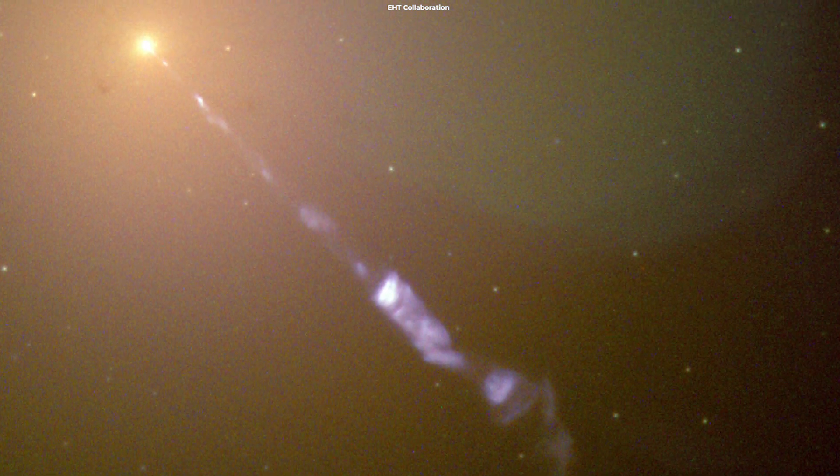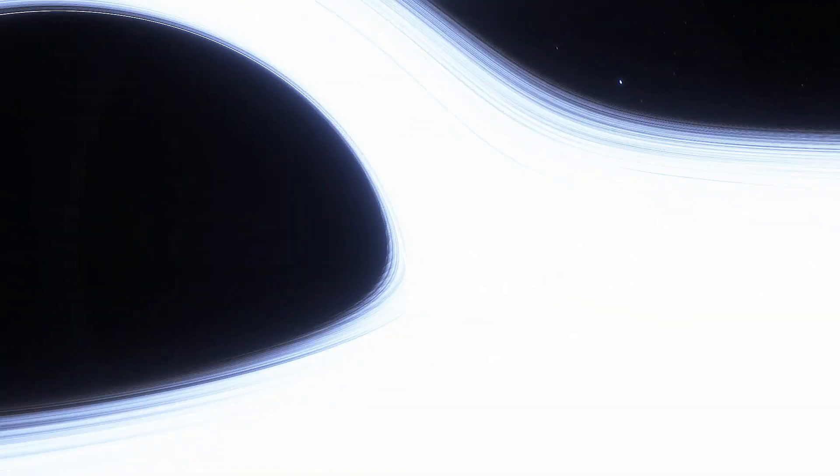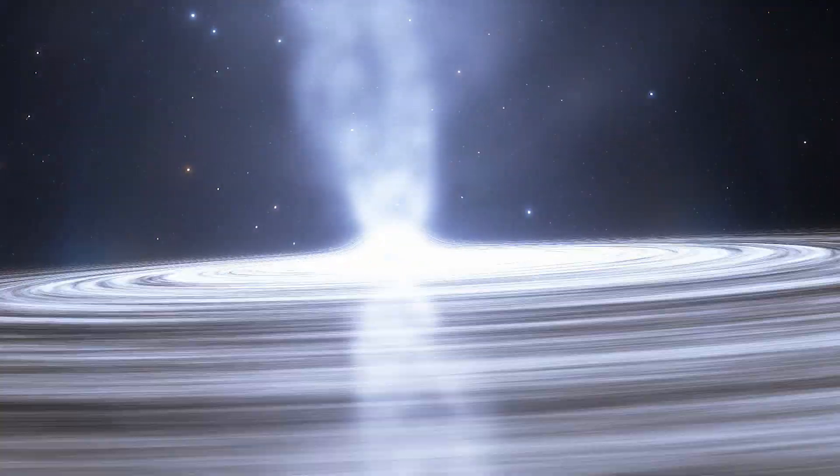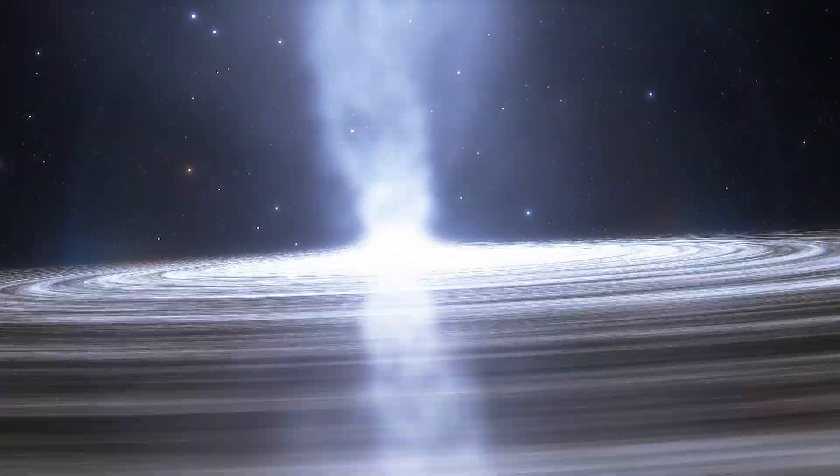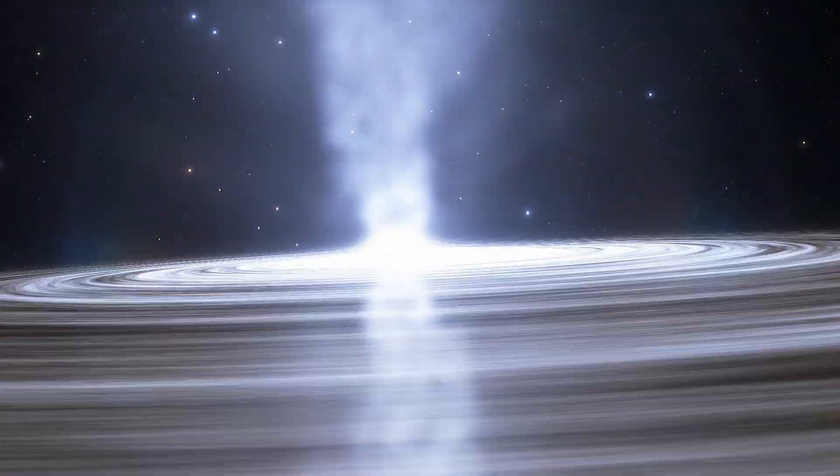The mysterious bright jets of energy extend some 5,000 light-years from the center of M87. Most of the matter near the surface of the black hole falls in, while other particles escape moments before falling in and are blown far out into space in the form of jets.